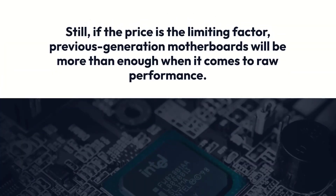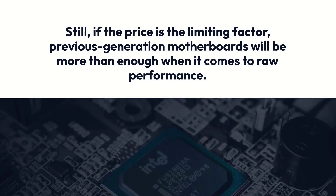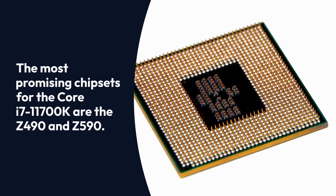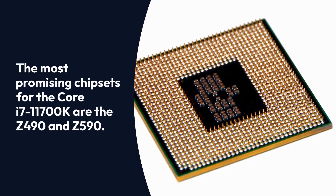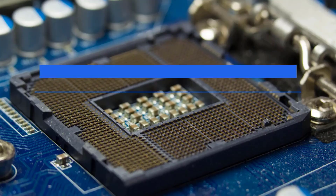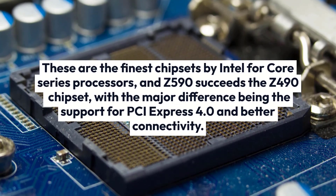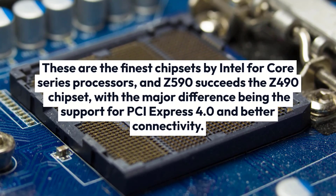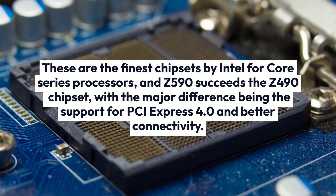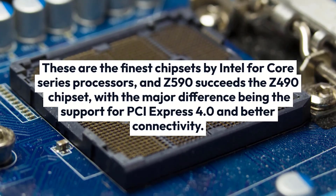If price is the limiting factor, previous generation motherboards will be more than enough when it comes to raw performance. The most promising chipsets for the Core i7-11700K are the Z490 and Z590. These are the finest chipsets by Intel for Core Series processors, and the Z590 succeeds the Z490 chipset, with the major difference being the support for PCI Express 4.0 and better connectivity.